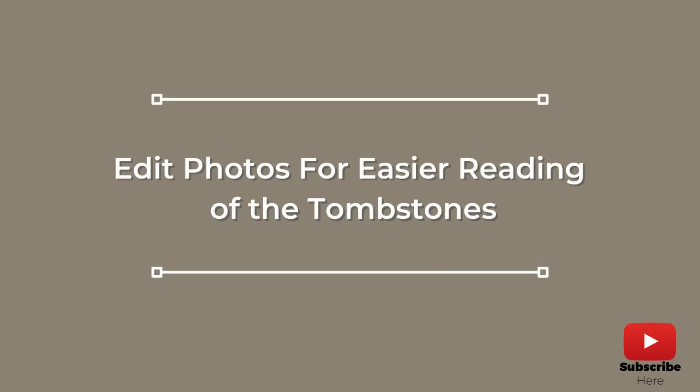And here's your bonus step — tip number eight: edit your photographs so they're easier to read and clear for future generations. I use VividPix Restore, a simple and easy photo editing software that allows me to make quick adjustments to tombstone photos so the information is more legible, and so that future generations can piggyback off my research and read them as well.